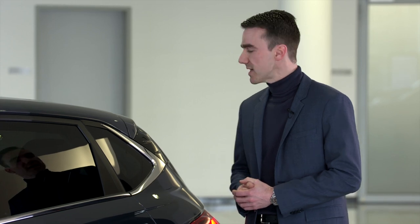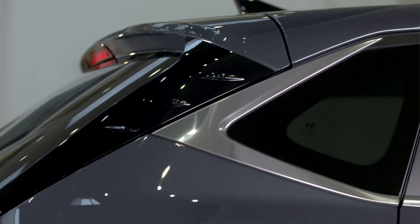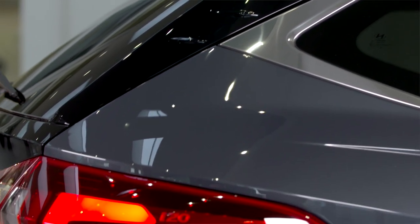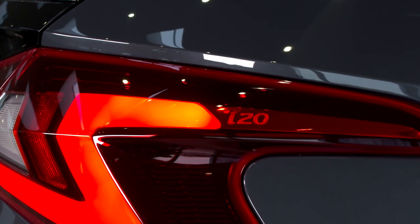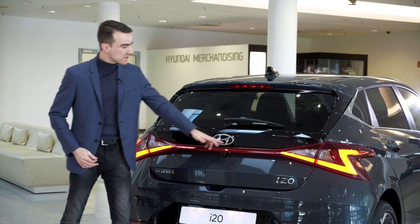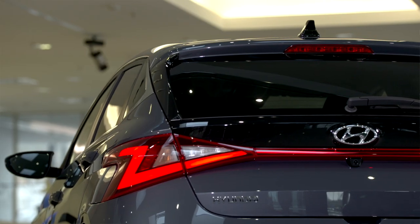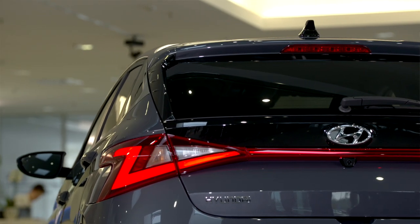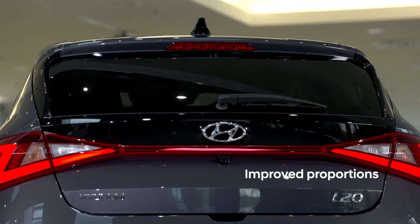We also paid a lot of attention to some details, especially around the C-pillar. As you can see, we have a nice chrome element, but also glossy black elements are applied, for instance on the side of the trunk as well as for the new shark fin antenna. A small detail is the i20 logo which is part of the rear combination lamp. Thanks to this connection between the LED rear combination lamps together with the glossy black part, we again create a wider stance on the road, improving the proportions for the rear of the vehicle.